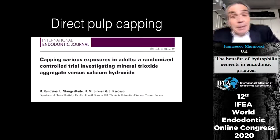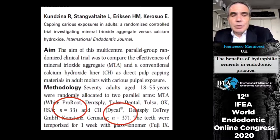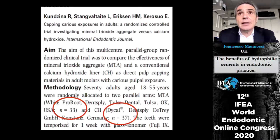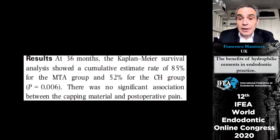For direct pulp capping, we can quote the study from Dr. Kuncina, which found that MTA was more effective than calcium hydroxide in a 36-month study with a success rate of 85% versus 52%.